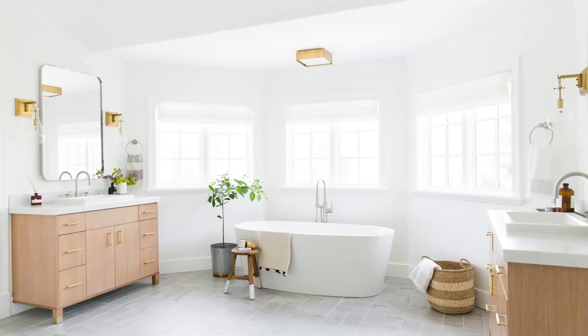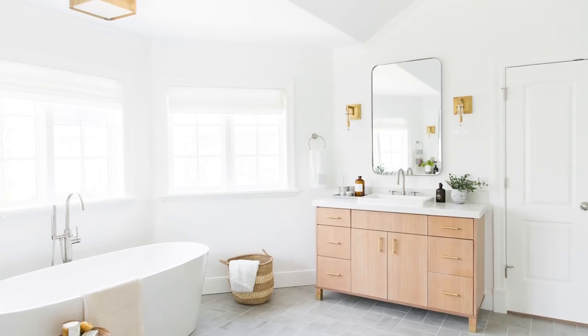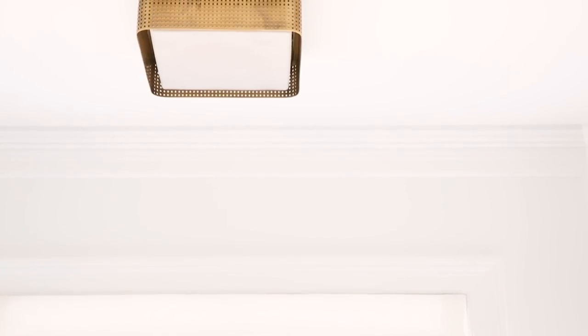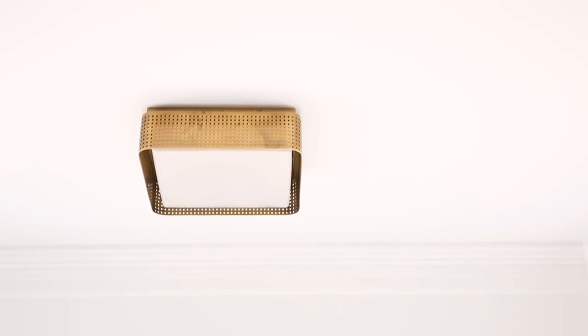The ceiling slopes in the bathroom, and above the tub it was too low for us to do a really great focal point chandelier, but we still wanted to do something more special than a can light, so we did a really great flush mount fixture, and I love that it has this perforated detail.